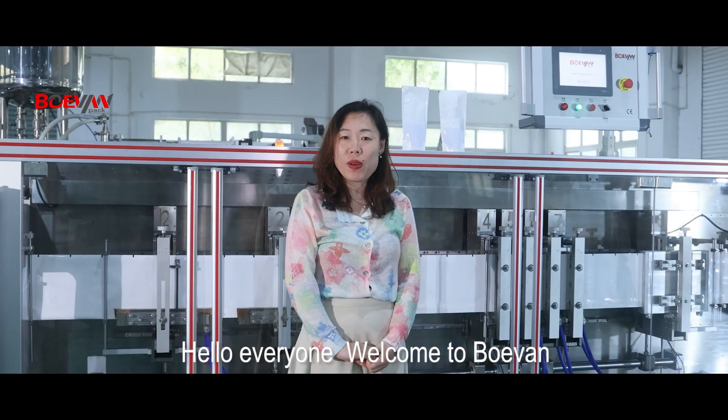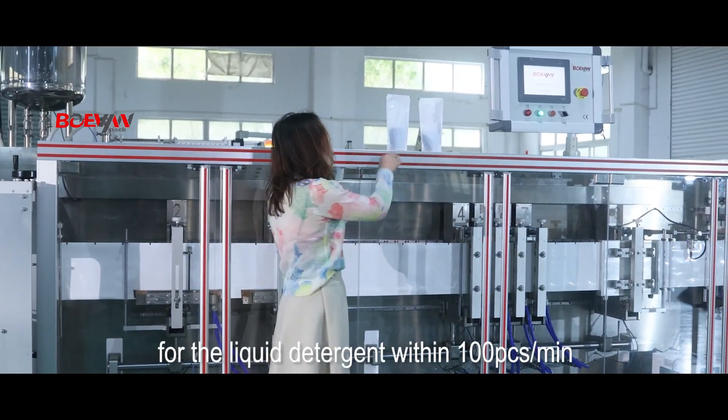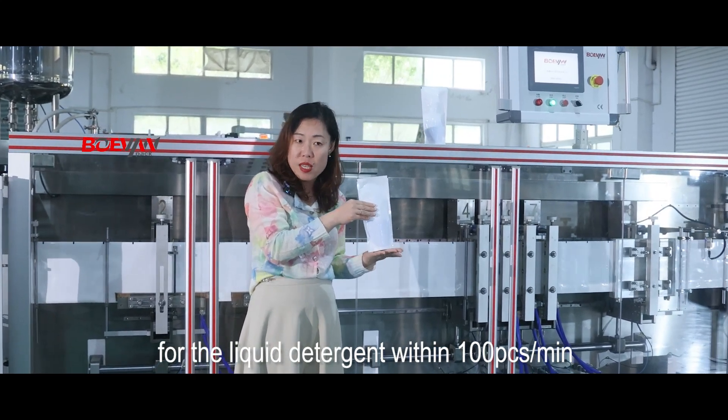Hello everyone, welcome to Voivun. This is our DOYPEC form fill seal machine for liquid detergent. Within 1000mm, we can run 80 pieces per minute.